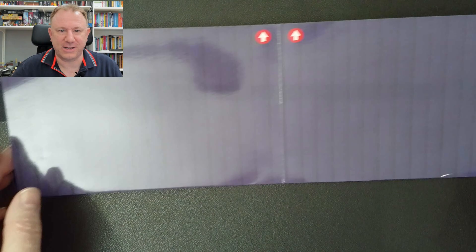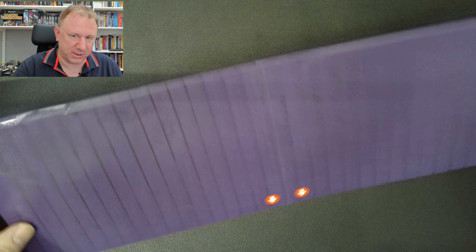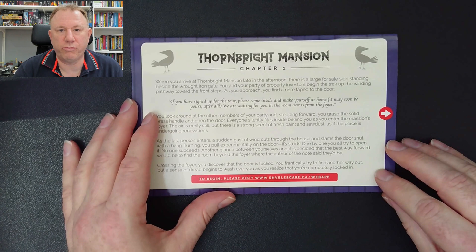And then there's this — it's a pop-up room! It's at the rear end. Let me check what's on the other side. Some instructions. And there's the pop-up. Let's start with the instructions. Thornbright Mansion, Chapter One. When you arrive at Thornbright Mansion late in the afternoon, there is a large for sale sign standing inside the wrought iron gate. You and your party of property investors begin the trek up the winding pathway towards the front steps.